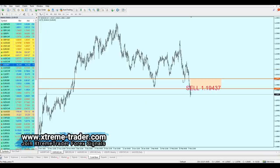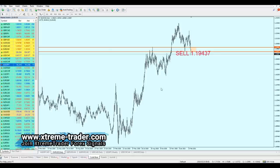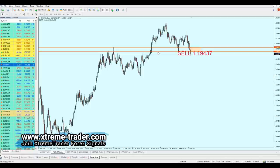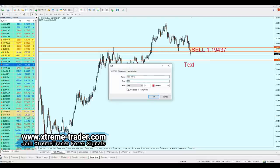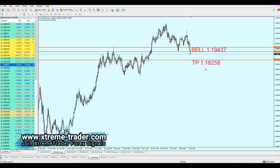For the take profit level, going back to the daily chart, our target if we short from that level is the next support. The pair has already broken that support level, so our target is the next support right after it — looking for about 120 pips profit from this trade. The take profit level is 1.18258.